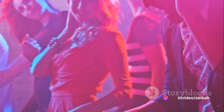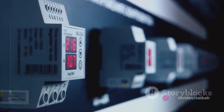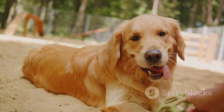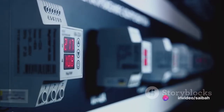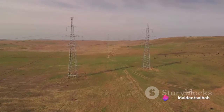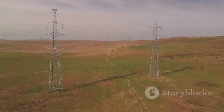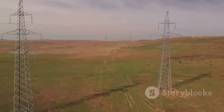Now let's talk about directional relays. These are quite fascinating as they can sense the direction of power flow in a line. When power starts flowing the wrong way, these relays operate to correct the course. It's like having a well-trained dog that knows to fetch the ball only when thrown in the right direction, and not when it's tossed towards the busy street. These two types of relays play a crucial role in protecting our electrical systems.